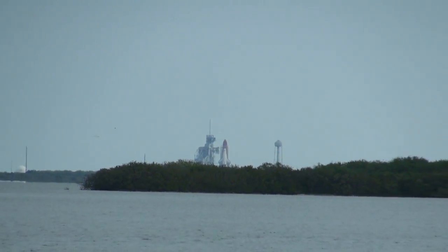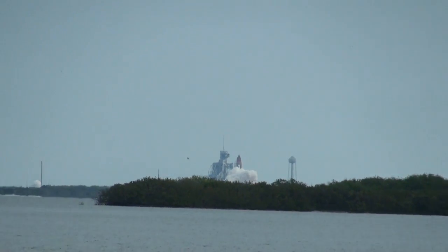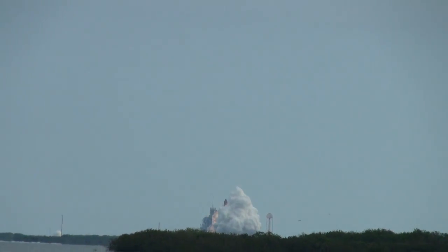8, 7, 6, 5, 4, 3, 2, 1, 0. And a liftoff for the final launch of Endeavour.